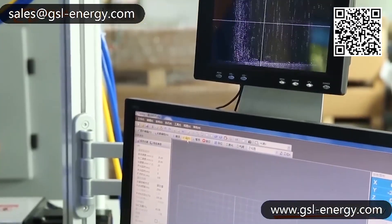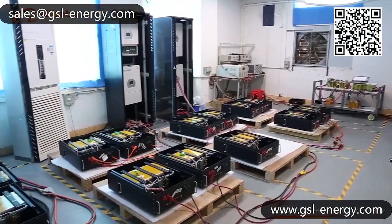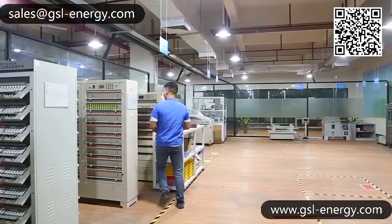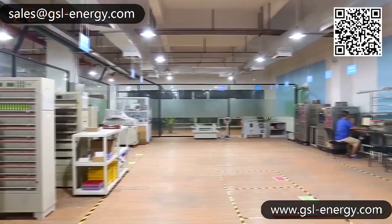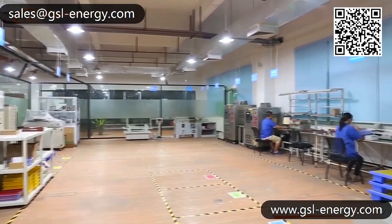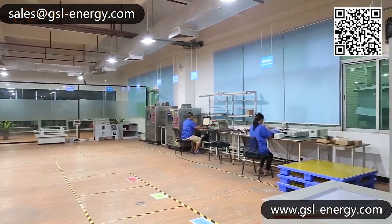With a hard-working GSL engineering team, GSL 400-voltage DC Smart BMS has been developed for wall-mounted lithium-ion batteries to match all hybrid three-phase solar inverters, including Huawei, Solis, SunGrow, and Goodwee.